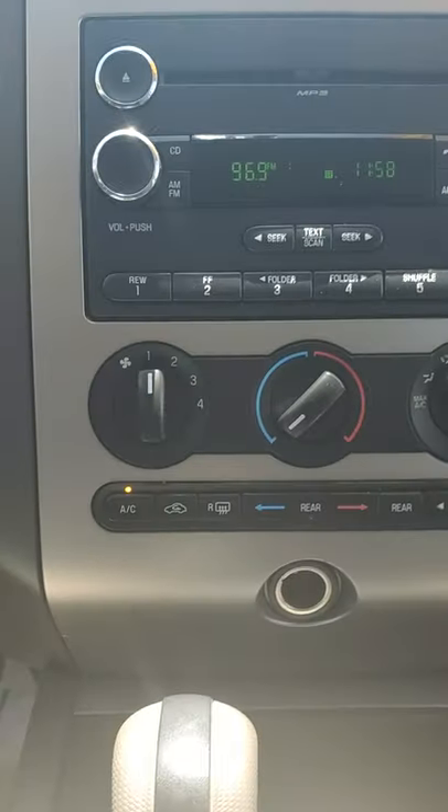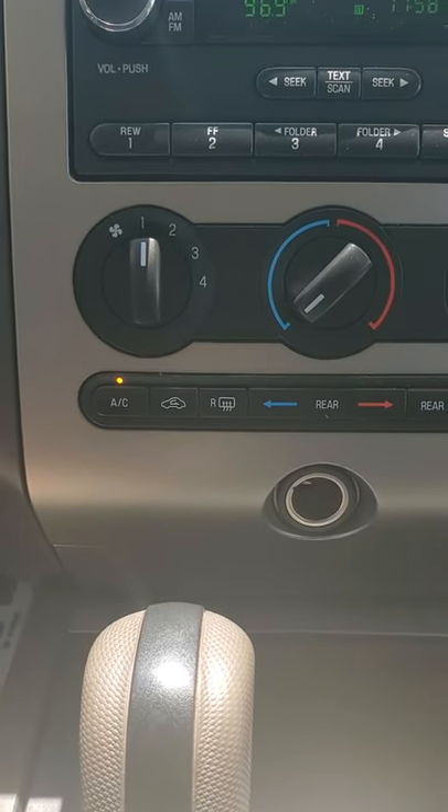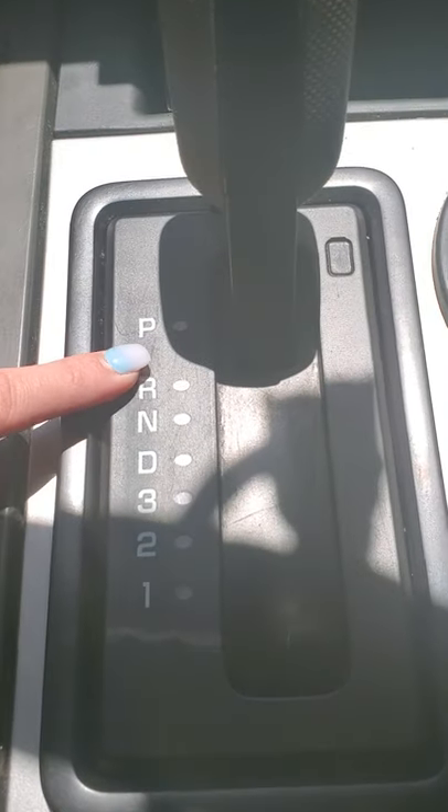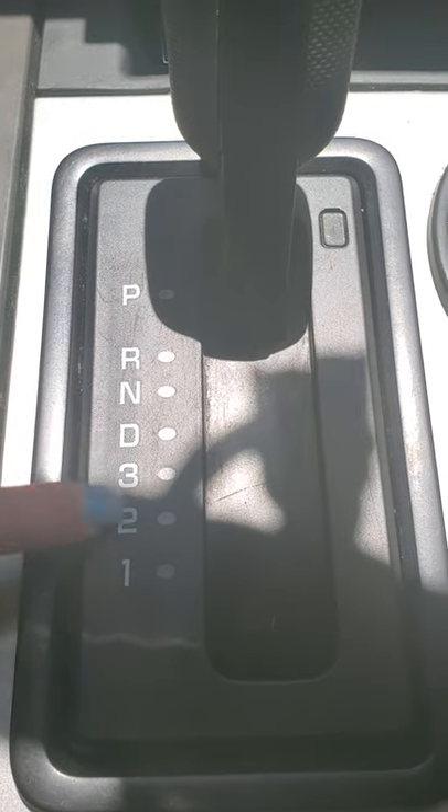These are your presets for CD and radio. Manual buttons for your climate controls, air conditioning, all that kind of fun stuff. We are going to look at the shifter — you have park, reverse, neutral, drive, and your manual low gears.